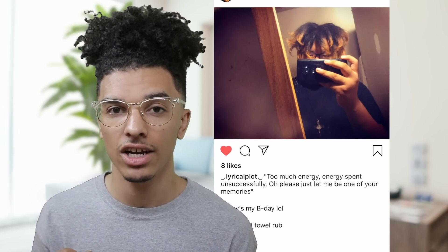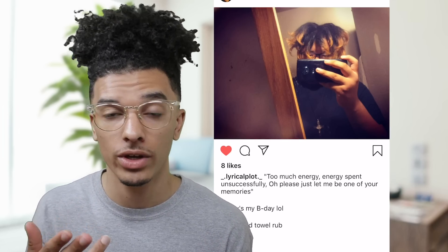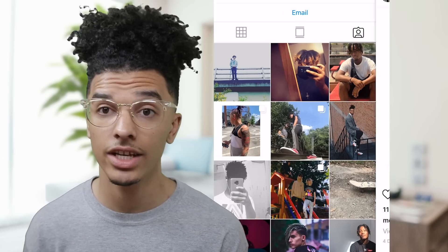The more curly or nappy the hair is, the better it tends to lock up and mature quicker. Here's another dope set of dreads — these look very well maintained. It looks like he did twist and gel, and you can see he has dyed tips. His hair type is probably around a 4b.